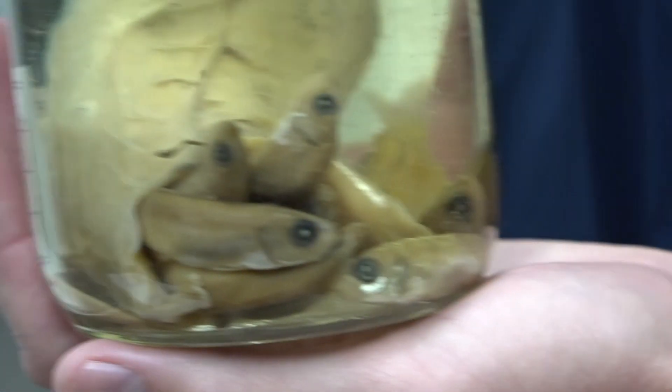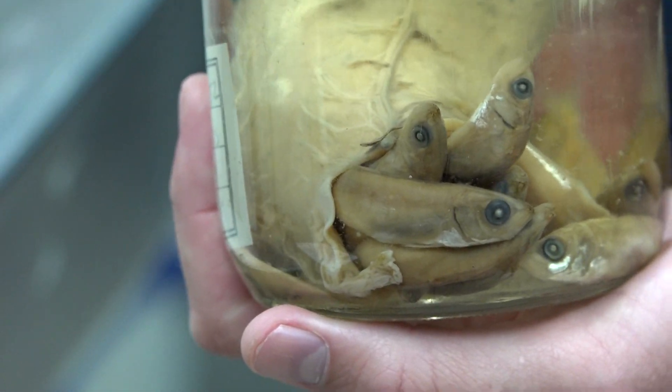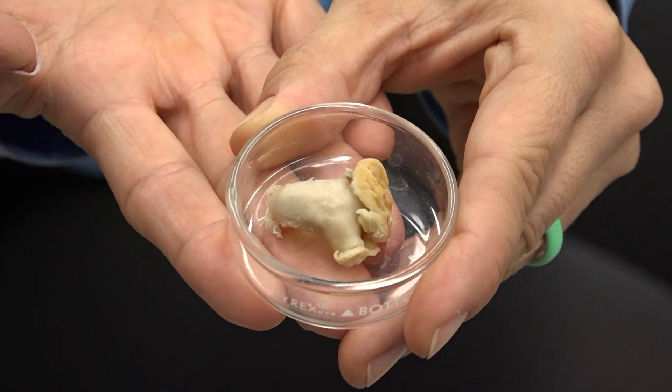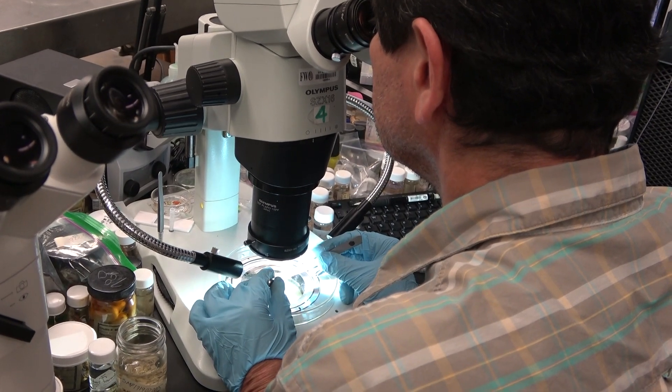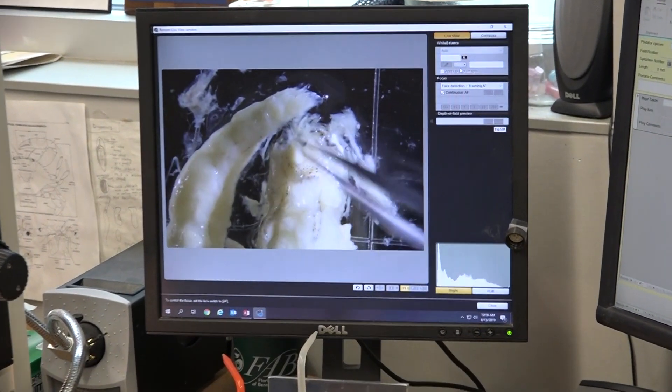What we do is take stomachs from fish that we're already sampling for fecundity, age and growth data, or mercury data. We bring them back to the lab preserved and then look at them visually in the scopes to estimate what they're eating and how much.